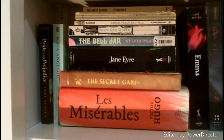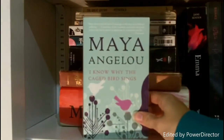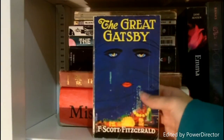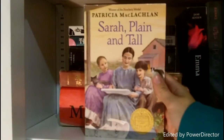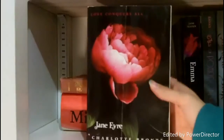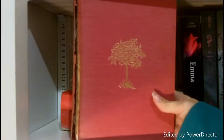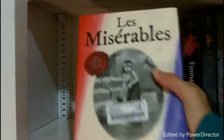This first little section right here is my classics: Pride and Prejudice by Jane Austen; I Know Why the Caged Bird Sings by Maya Angelou; The Great Gatsby by F. Scott Fitzgerald; Charlotte's Web by E.B. White; Sarah Plain and Tall by Patricia McLaughlin; Brave New World by Aldous Huxley; The Bell Jar by Sylvia Plath; Jane Eyre by Charlotte Bronte; The Secret Garden by Frances Hodgson Burnett; and since it's too big to stand up on the shelf, Les Misérables by Victor Hugo.